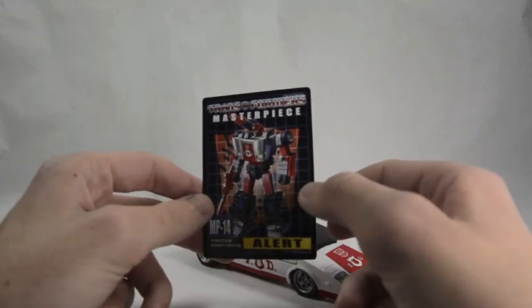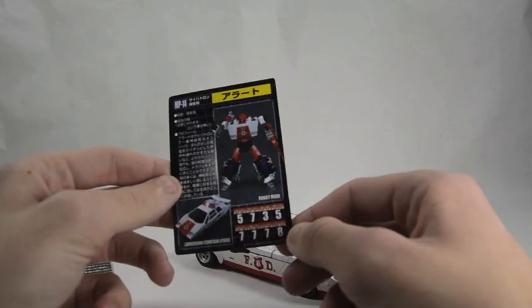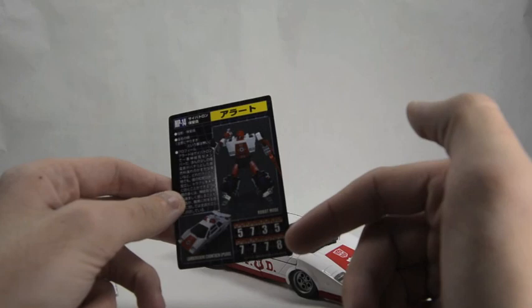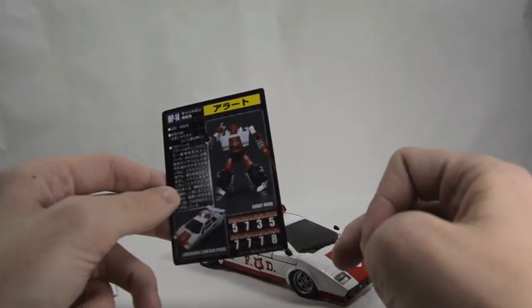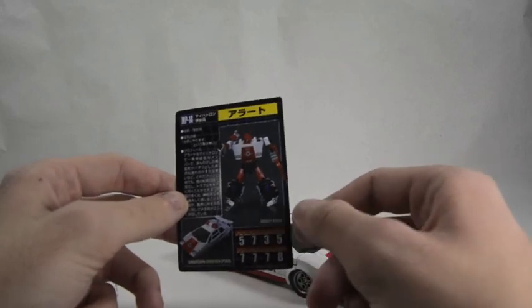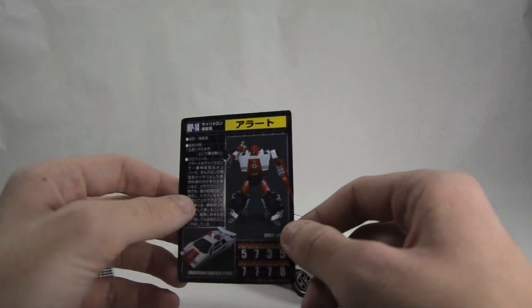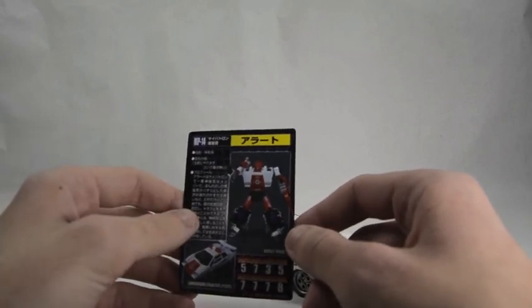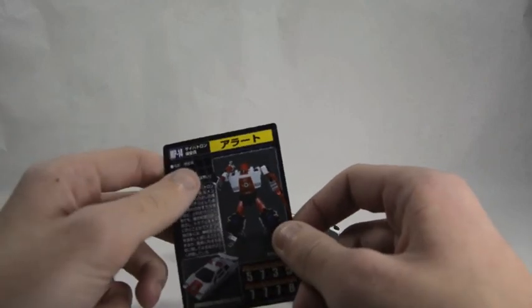It's a rendition of the G1 cartoon, and here he is on the figure. I wish I knew enough Japanese to read this, because I'm really curious as to which stat is his intelligence — I don't want to say that three is his intelligence, because it's not like he's dumb. He's just short-fused basically, and his logic circuits got messed up and now he's super paranoid, but I wouldn't say that has anything to do with intelligence.